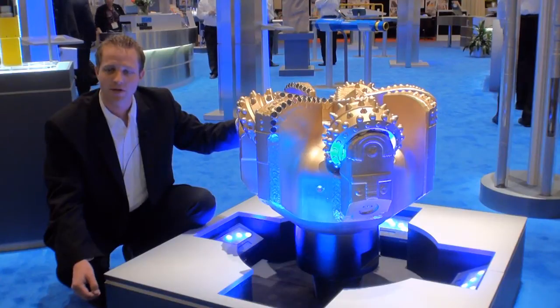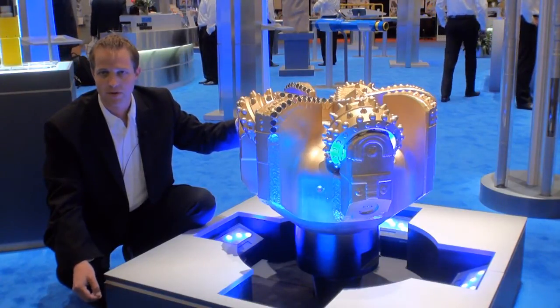So please stop by the Baker Hughes booth at OTC and let's talk about where we can use the Chimera bit for your application.